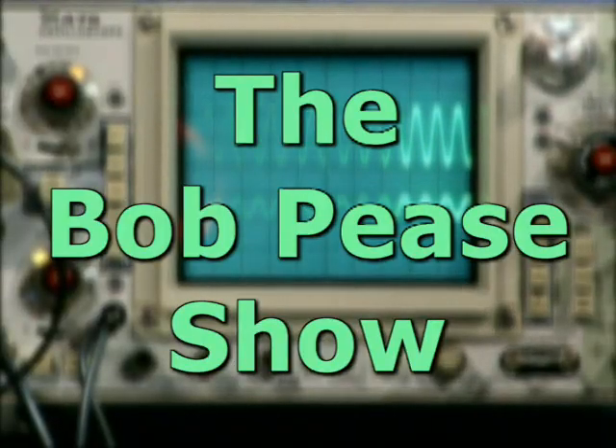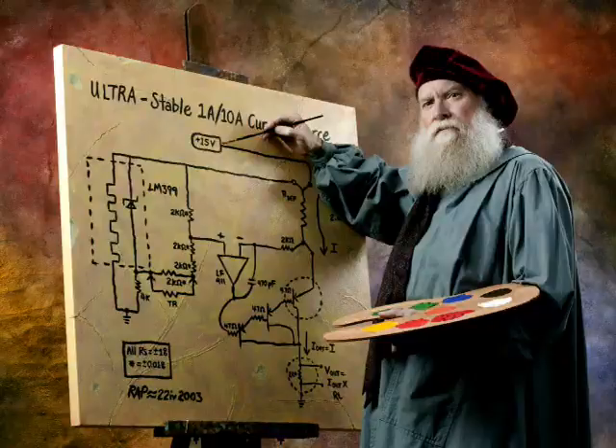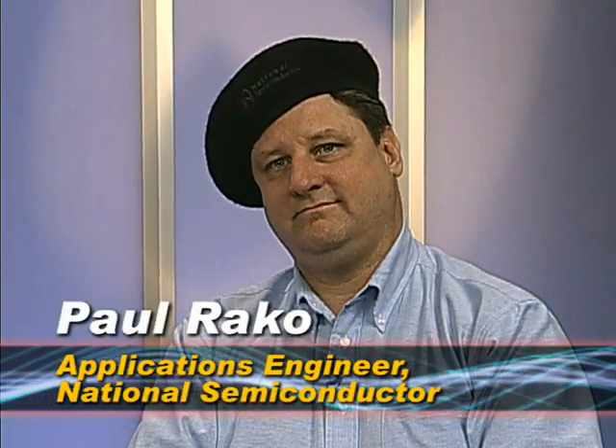Almost live from National Semiconductor, the analog IC design and manufacturing capital of the world, it's the Bob Pease Show. Here's your host, Bob Pease. With comments on all this scope probe stuff, with Bob Pease, Paul Reiko, Paul Grohe, and our guest of the day, Ken Price from Tektronix.